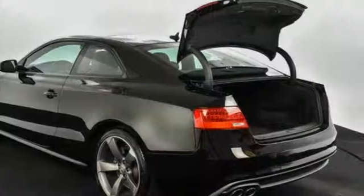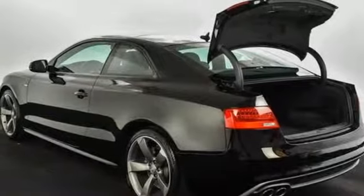Dual zone climate control, automatic transmission, power tilting sunroof, sport suspension, and intercooled turbo inline four-cylinder engine.